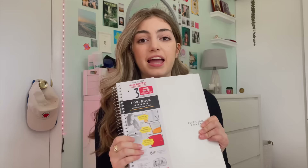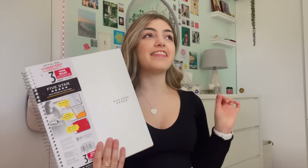Let's get into the notebooks. The first notebook is a Five Star three-subject notebook in white. I got a Five Star last year but I hated that I didn't use all the pages. I figured if I need to get another notebook that's not a huge deal, so I just got this one. I think the white is really neutral and works for everything.